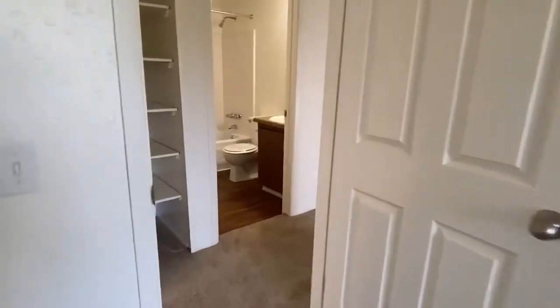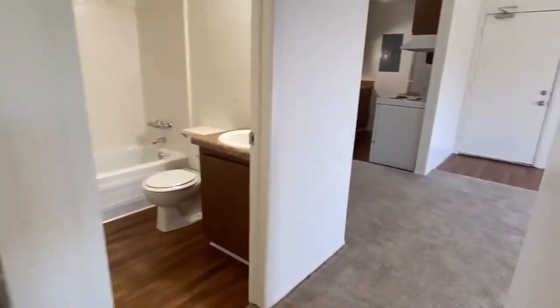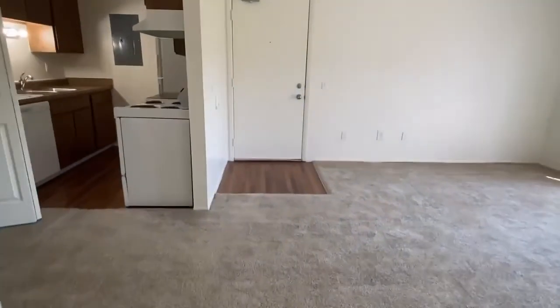Thank you for touring our two-bedroom legacy-style apartment. If you have any questions, give us a call at the rental office.